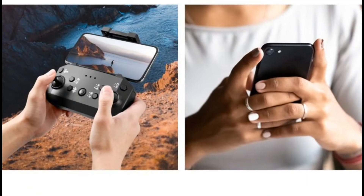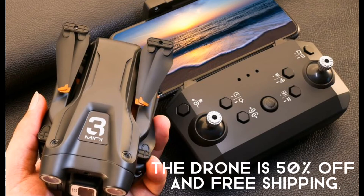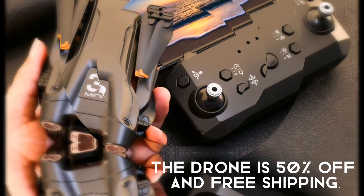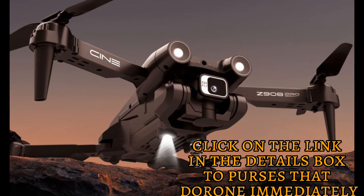You can control the drone with your phone. The drone has a 3.7 volt best quality lithium battery, so you can use the drone for 18 minutes. The drone is 50% off and free shipping — so why the delay? Click on the link in the details box to purchase the drone immediately.